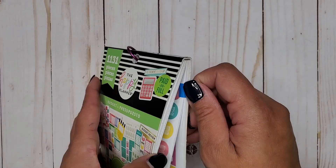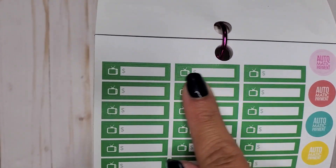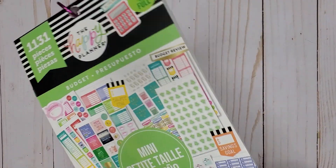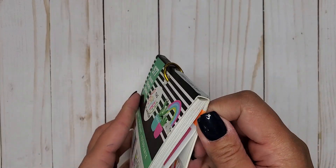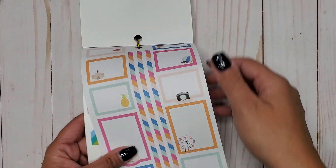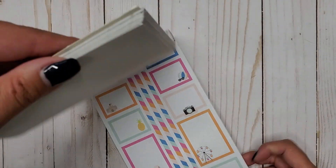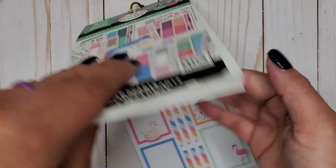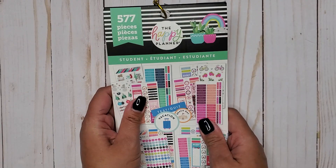Then we have Budget Mini 1131 — just like the classic we have little TVs except these don't have foil and are a lot smaller. Then we have Green Student 577, and in here we have a cute little camera — there might actually be a second camera in here that I may have already pulled out, so just be aware there could be two.